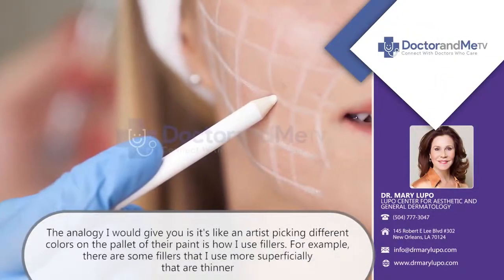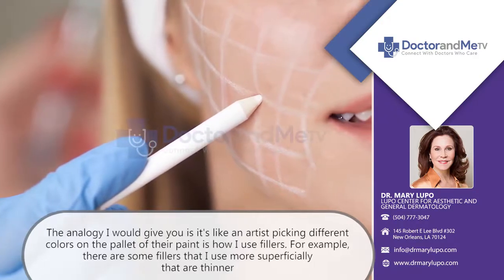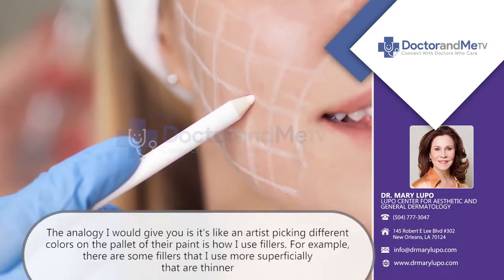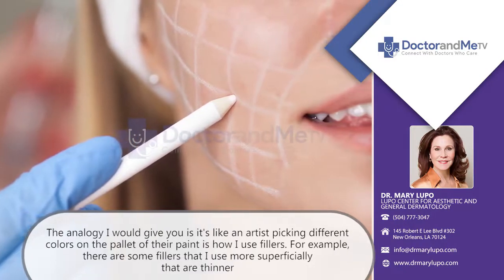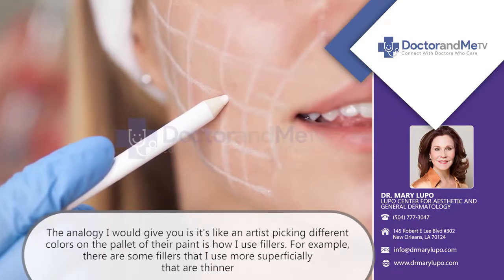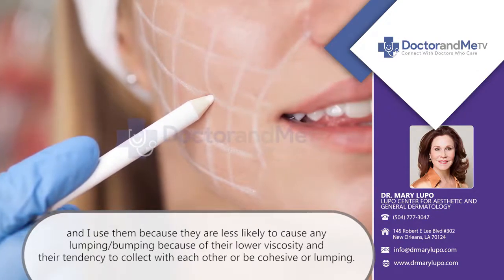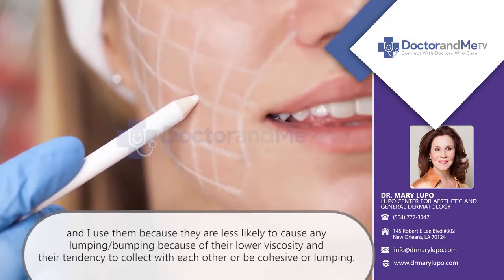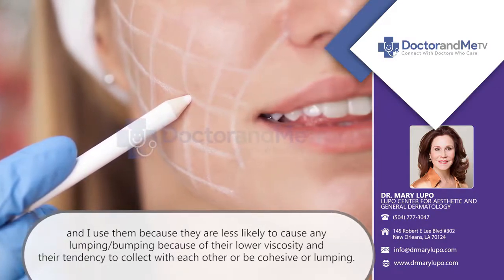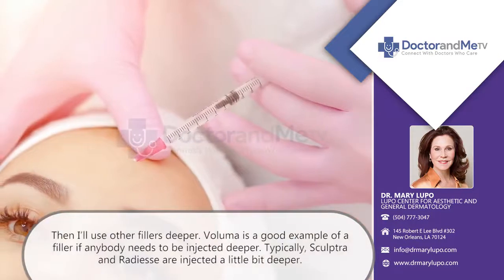The analogy I would give you is like an artist picking different colors on the palette of their paint. I use fillers — for example, there are some fillers that I use more superficially that are thinner. I use them because they're less likely to cause any lumping or bumping because of their lower viscosity and their tendency to collect with each other or be cohesive or lumpy.